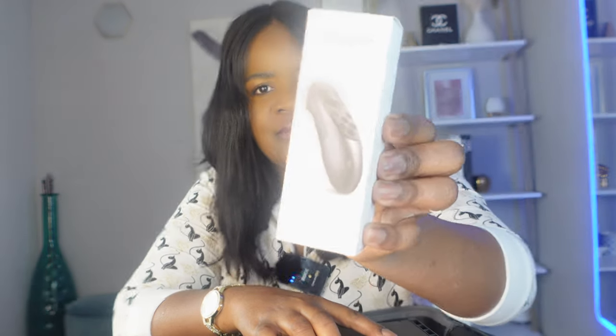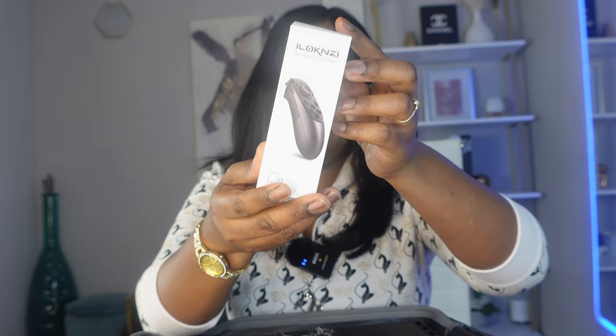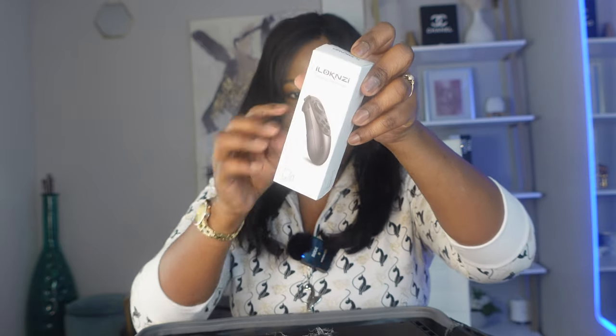First item — the teleprompter came with a remote controller. This is a remote controller. It's good, and it's also wireless.